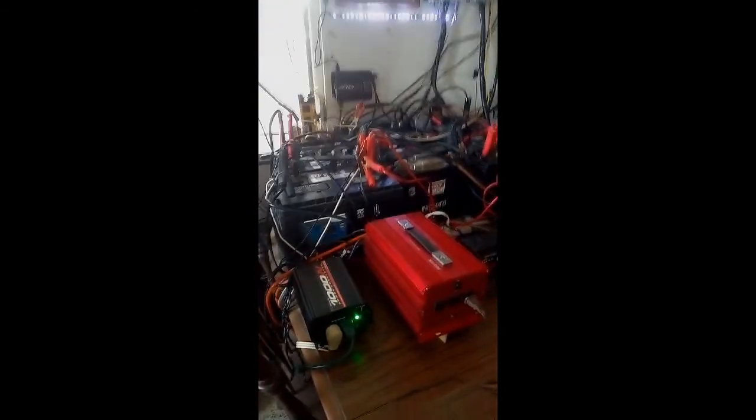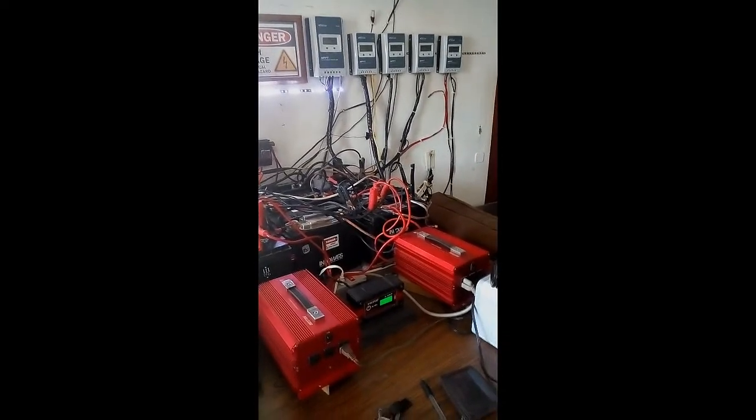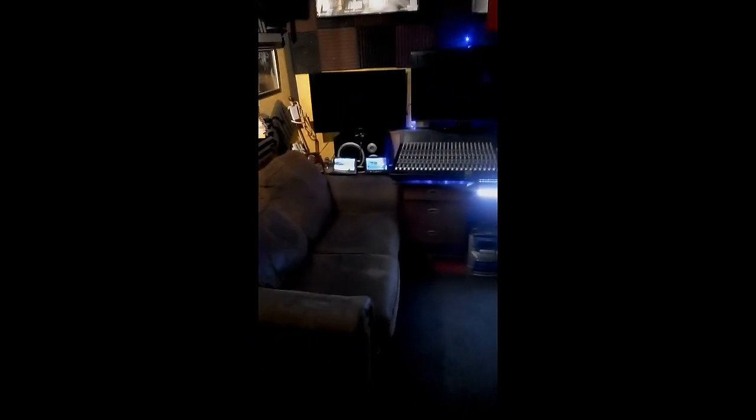There's my solar system — all my deep cycle batteries, all my charge controllers. I've got my TVs on another little system here. I build these things all the time, so don't be surprised.